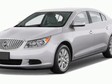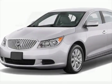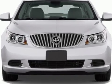Take a look at this new 2013 Buick LaCrosse. For your protection, this vehicle has a full factory warranty.